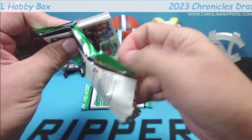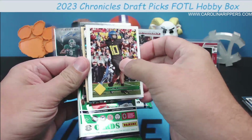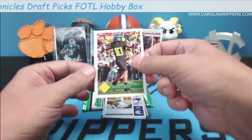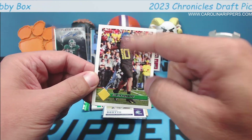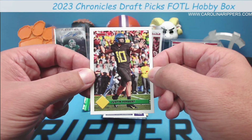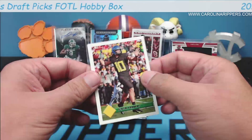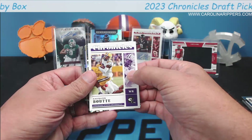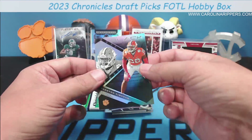I'd love to get an RPA out of here — oh, there's our cracked ice! And it's a Gold Standard — that's an RPA! Oh heck yeah! This card — I think this might be an error, or maybe Panini didn't have the Oregon license this year. There's no Oregon anything on this Herbert, which is really strange. Man, this is a big pack — we've got our cracked ice AND an RPA!